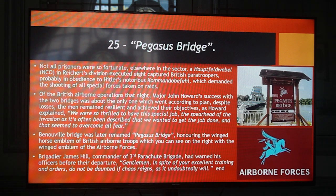Brigadier James Hill, commander of the 3rd Parachute Brigade, had warned his officers before their departure: 'Gentlemen, in spite of your excellent training and orders, do not be daunted if chaos reigns, as it undoubtedly will.'